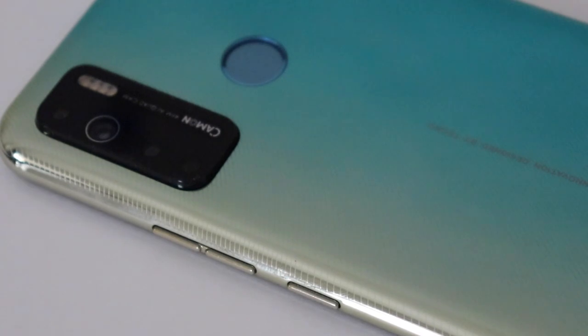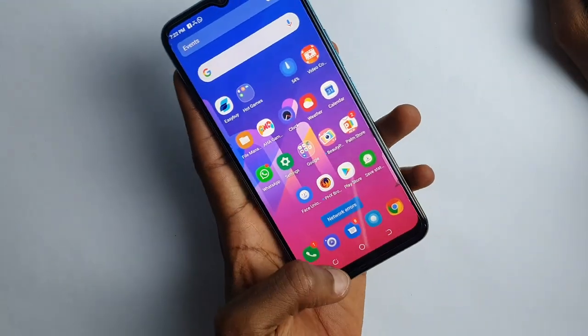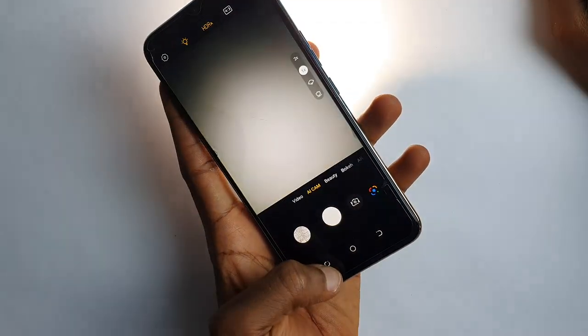This all happens only when you have the 48 megapixel switch in the camera app turned on; otherwise it will just give you a straight 12 megapixel image.